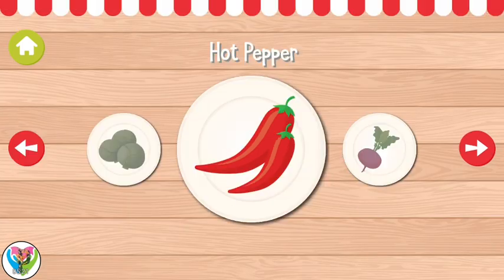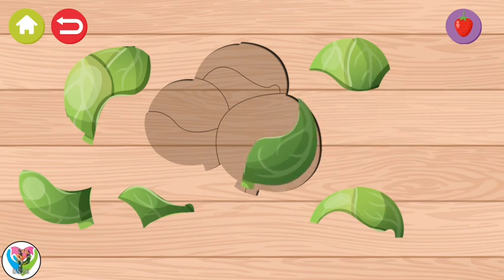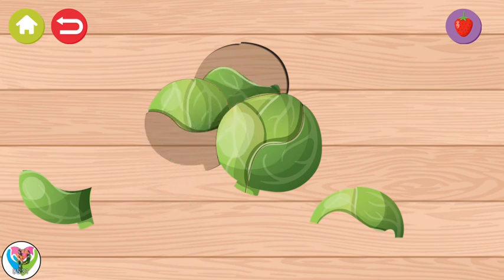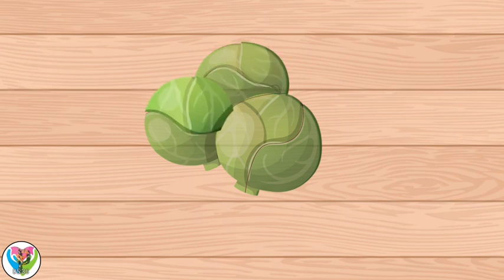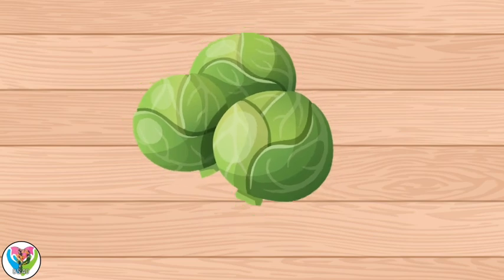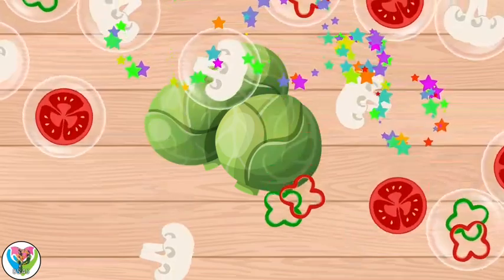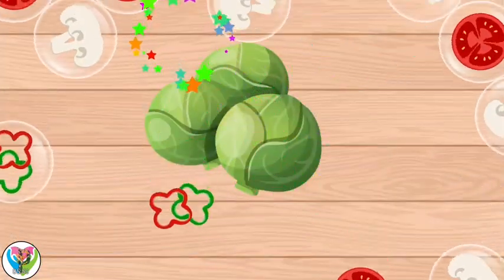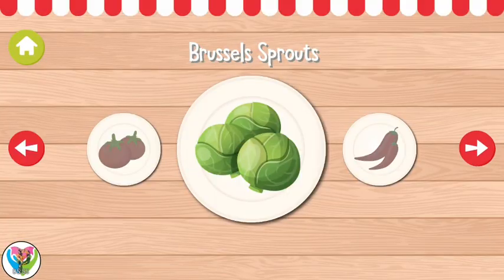Hot pepper! Brussels sprouts! Tomato! Hooray! Brussels sprouts! Tomato!